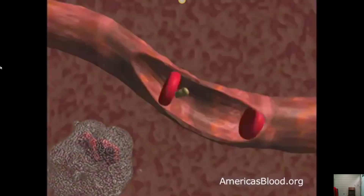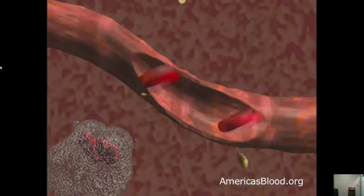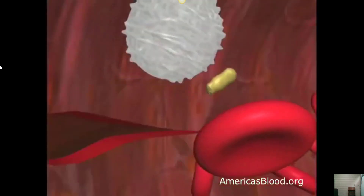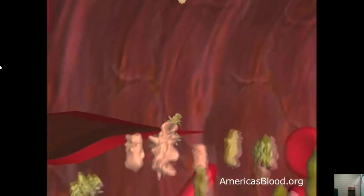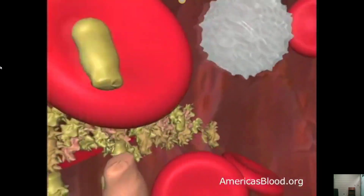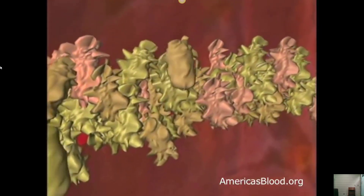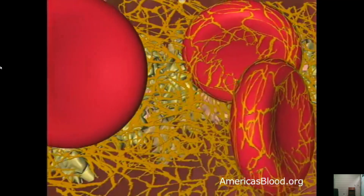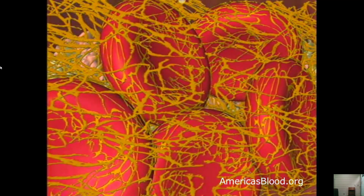Something else that is truly amazing is how the platelets work. Platelets are small pieces of cell material whose job it is to plug holes in the vessel walls. Millions of platelets respond to an injury, throwing themselves over the cut. They stick to the wound's edges and to each other to form a plug that slows the loss of blood within three to five minutes.